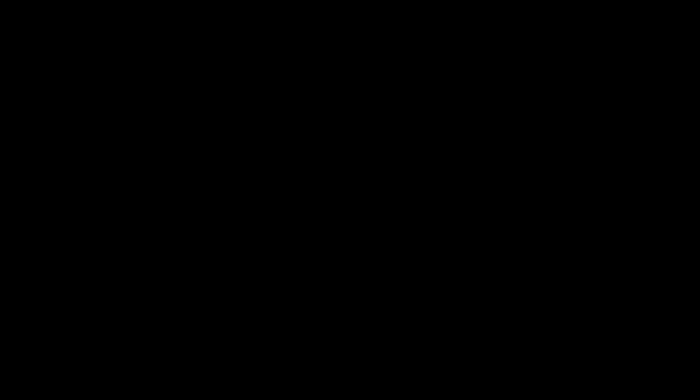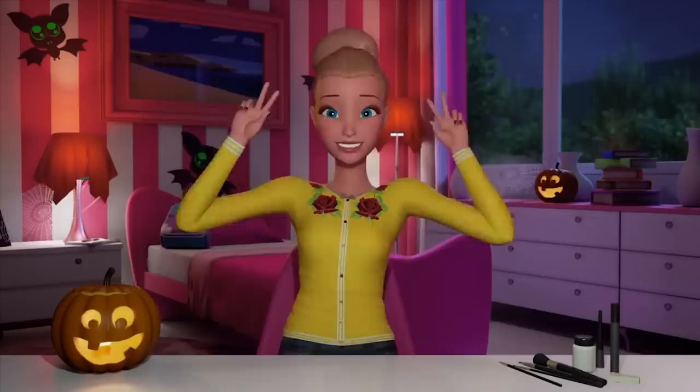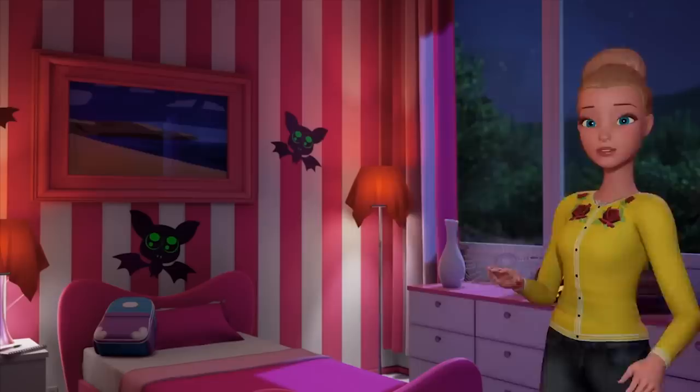Hey guys. So I've been thinking about what I want to do for Halloween this year, and I've been wanting to do something that's really special, something that really inspires me. So I've decided I'm going to be a deer! Deer have great power, determination, and grace. They're sensitive and intuitive, and they have the magical ability to grow their antlers back every year. There's a lot to love about deer.